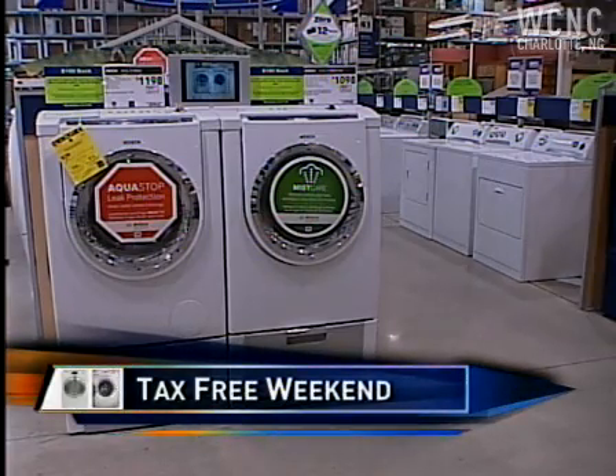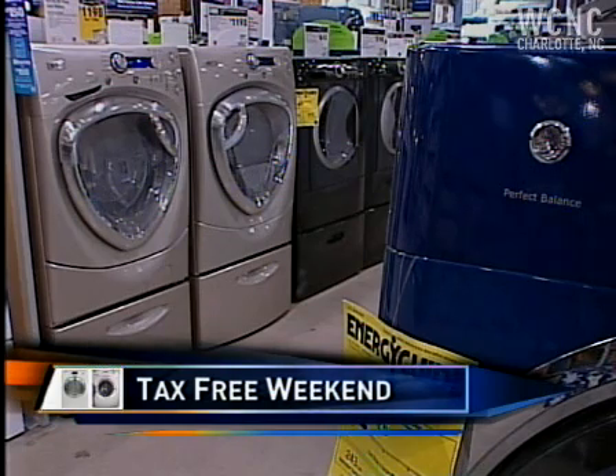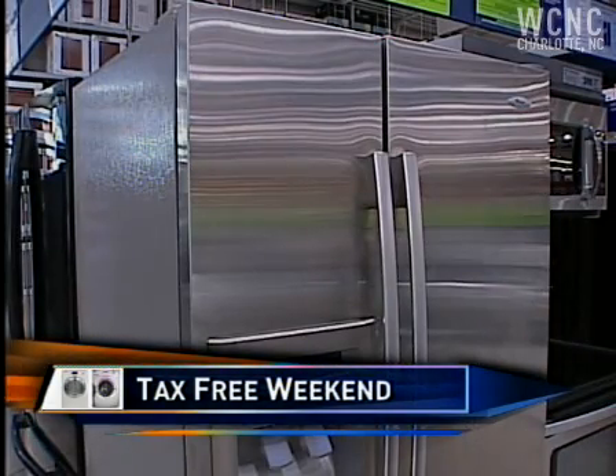You're in the market for some major appliances? This weekend is the time to buy. North Carolina is doing away with its sales tax on several Energy Star appliances all weekend long. The tax holiday is a surefire way to save about 7 percent — that is 70 bucks on a thousand dollar fridge.